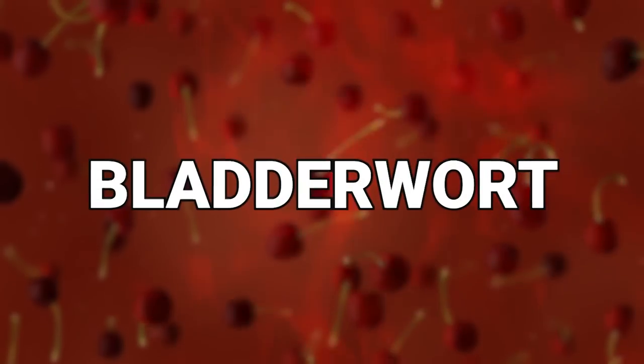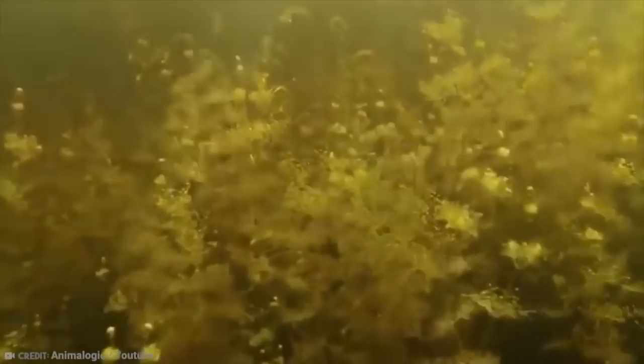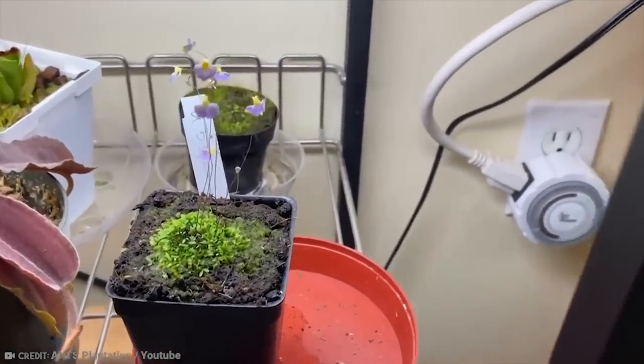Number 17: Bladderwort. Now, that's just a weird name. Bladderwort — it kind of sounds like some kind of medical issue that you don't want to talk to your doctor about.